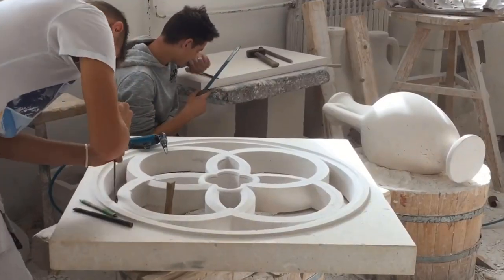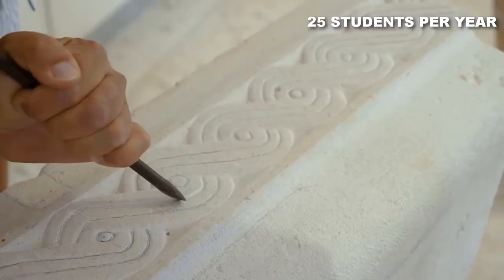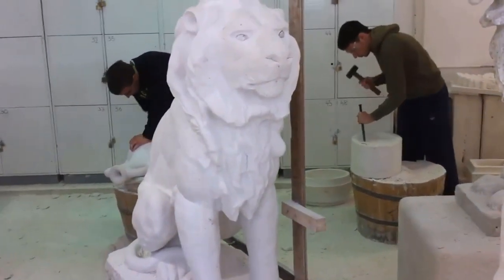As you explore the school, marvel at the creativity and dedication of its 25 students per year who passionately shape raw stone into exquisite works of art. Engage in workshops and demonstrations where you can even try your hand at stone carving under the guidance of skilled instructors.